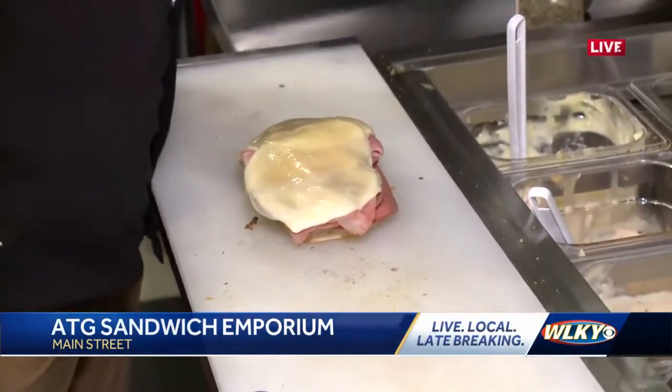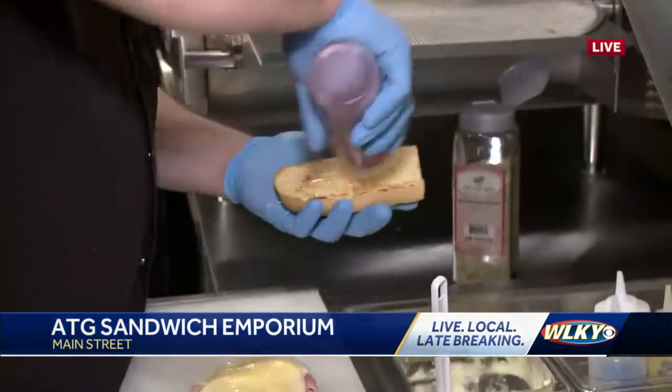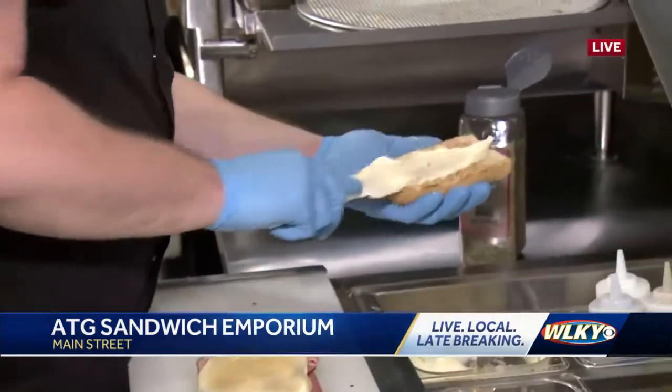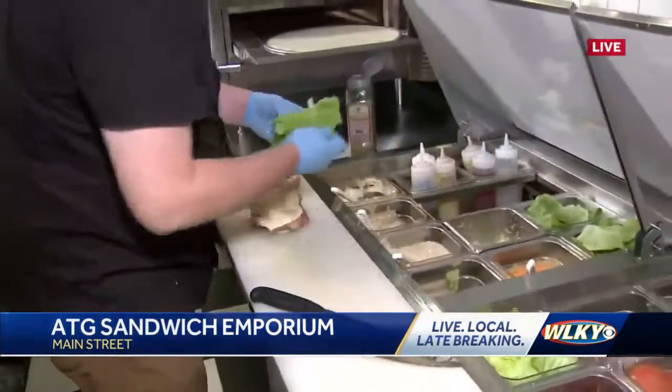And we're not done — we're going to hit it with a little olive oil, and then a little red wine vinegar, and then spread a little mayo on there. All the sauces. And then we've got just a little lettuce, tomato, and onion.